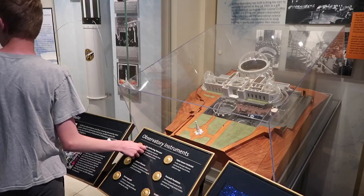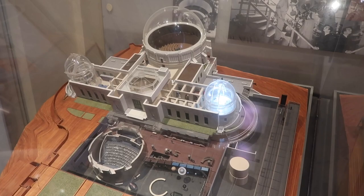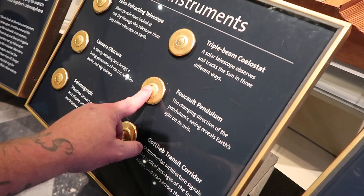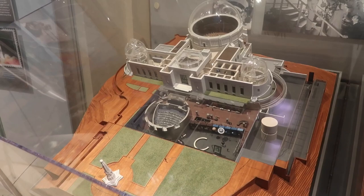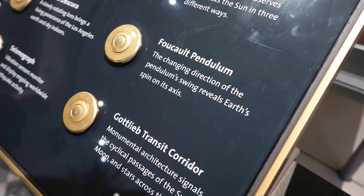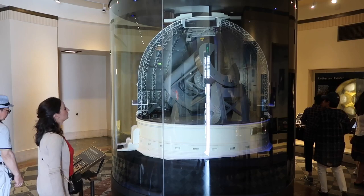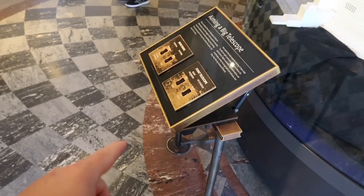Here's a scale model of what we're currently inside. If you press these buttons, it lights up the certain sections. This is called a triple beam coelostat. Then we have the Foucault pendulum — that's the big ball that swings around and tells time. The changing direction of the pendulum swings reveals Earth's spin on its axis.